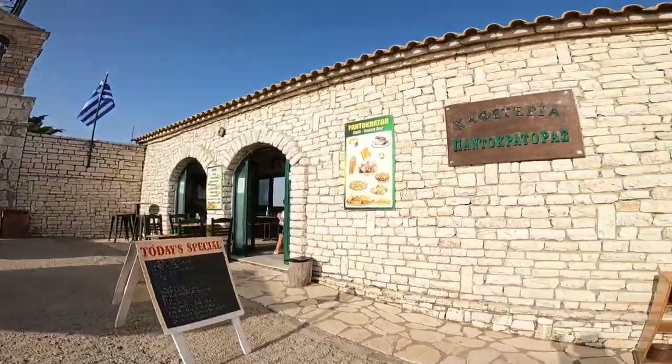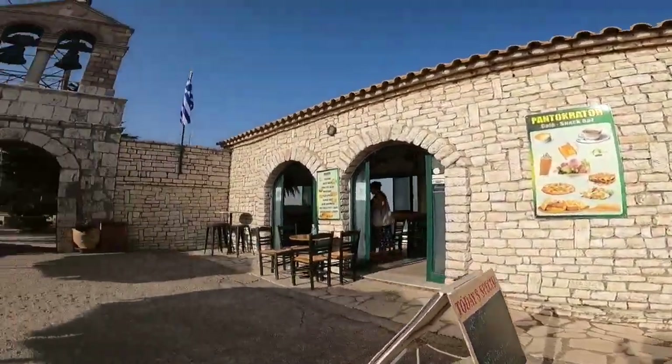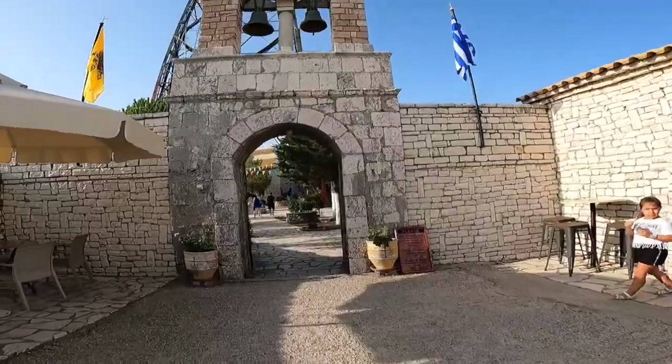There's also a cafe for tourists and a monastery at the summit.